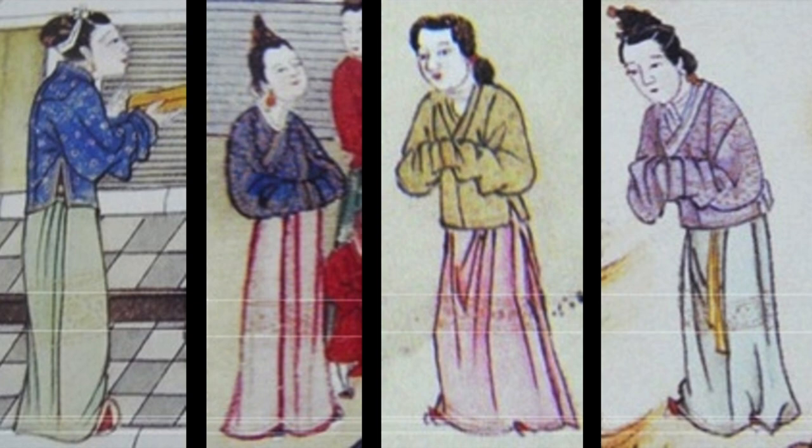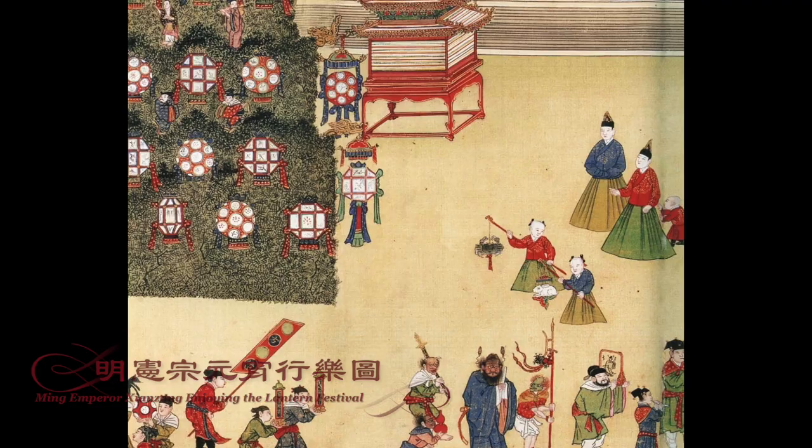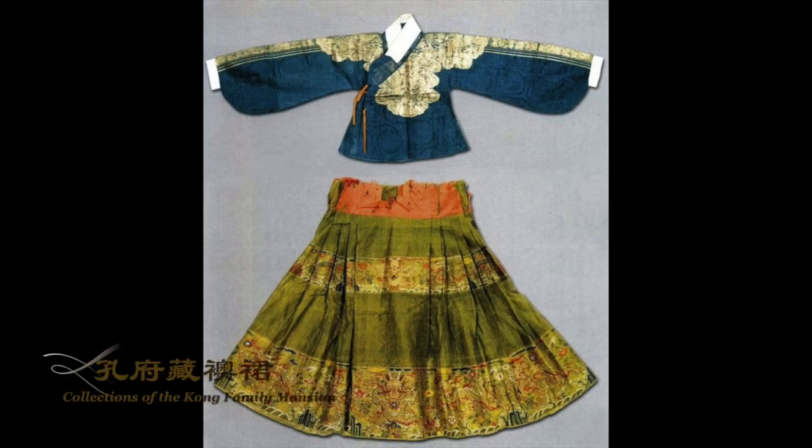By the mid to late Ming Dynasty, it had became the most commonly seen design for fall-winter clothing among wealthy families and the royal court. There are also many historical relics available for us to study.